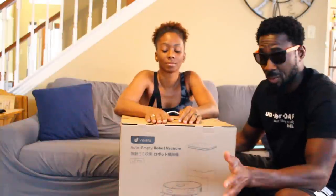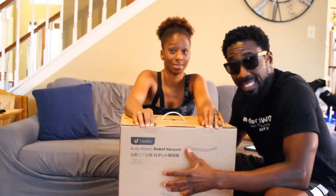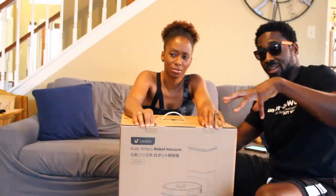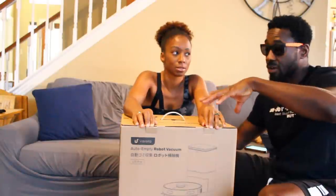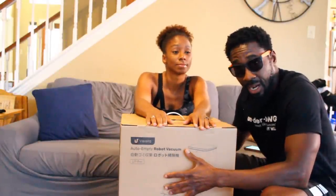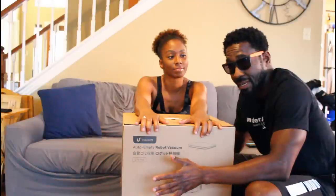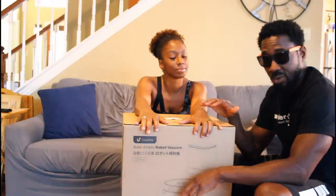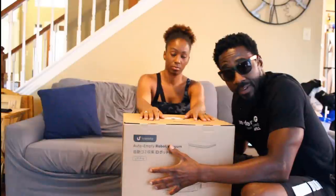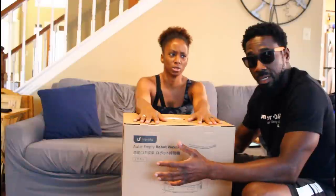The robotic vacuum that we received is a Berefa L11. It's advertised to hold up to 10 weeks worth of dirt. It has LiDAR technology, which means that it can map your house, and you can set up cleaning areas and no-go areas where you don't want the robot to go. It has a suction of 2700 PA, it's good for cleaning pet hair, carpet, hard floor, and tiles. It has a 5,000 milliampere battery which is supposed to give you 210 minutes of continuous cleaning. When the battery is low it returns to the base on its own to charge itself. This vacuum is also compatible with Alexa or Google Assistant, so we can talk to it.